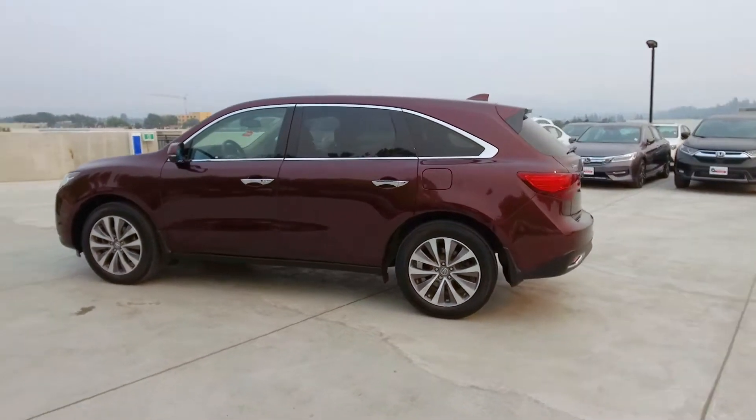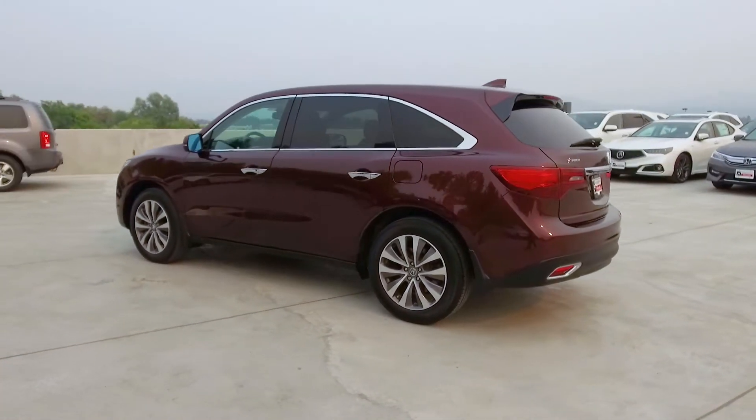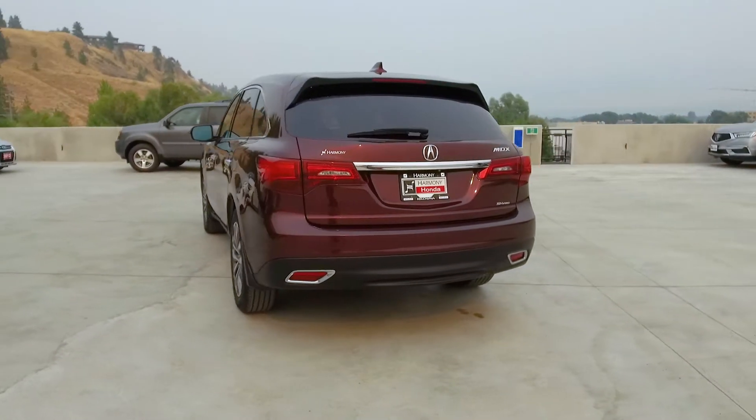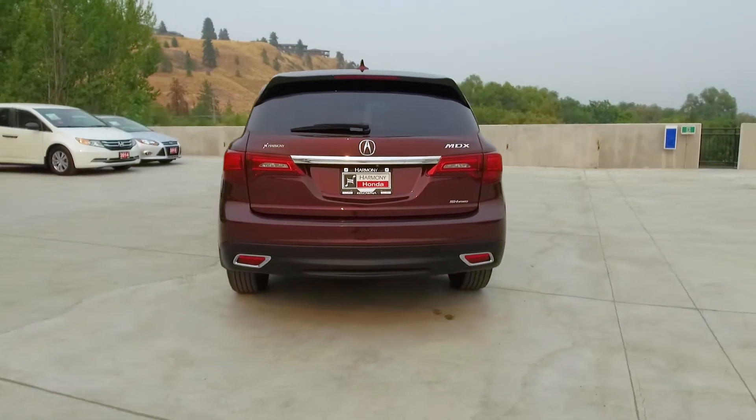This MDX comes with safety features such as a tire pressure monitoring system, driver's side airbags, dual airbags, side airbags, side curtain airbags, anti-lock brakes, and vehicle stability assist.